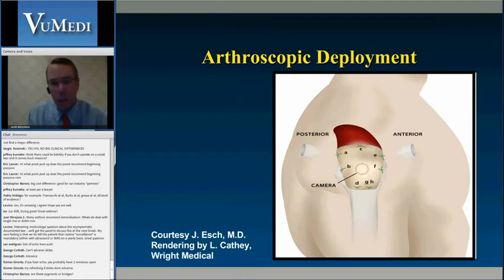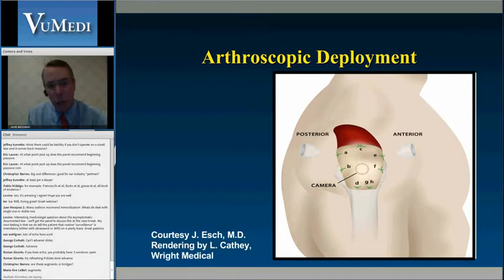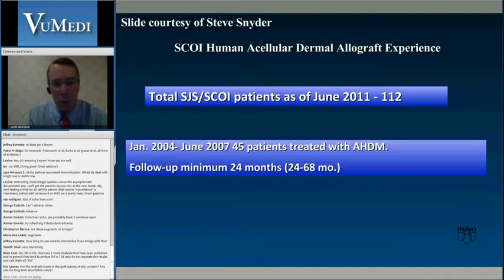Speaking of Steve Snyder — the arthroscopic technique he has pioneered is not the easiest in the world. You have many different sutures passed through and really need Snyder's skill set and extensive arthroscopy experience. In his hands it's about two and a half hours; in my hands about three hours, so I tend to do most now as a mini-open approach. A study by Barber, Snyder, Burns, and Deutsch showed by MRI over a year that the arthroscopically augmented group had intact cuffs in 84% versus 46% that were not augmented — though this was not a prospective study and more prospective data are needed.